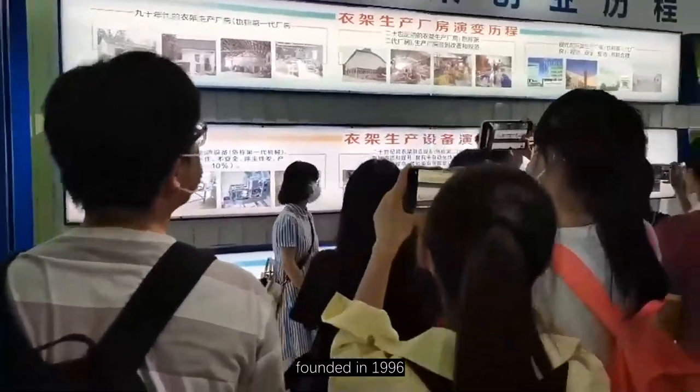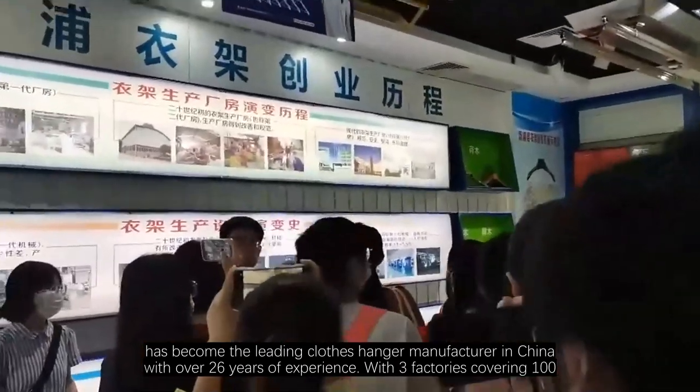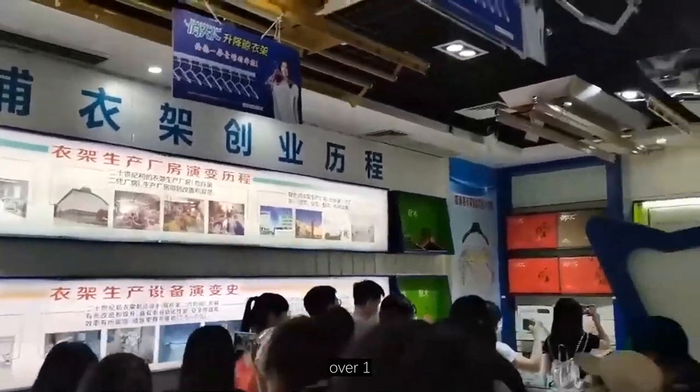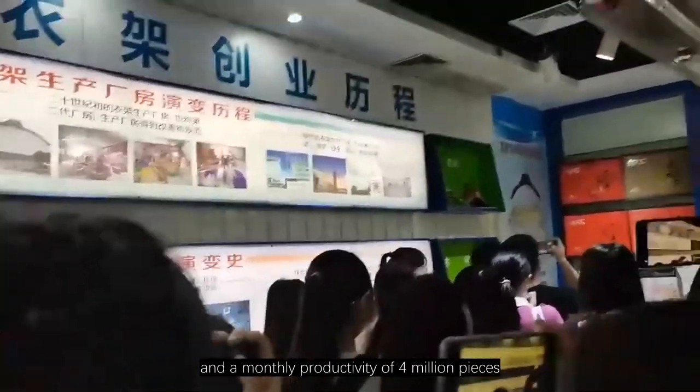Betterall, founded in 1996, has become the leading clothes hanger manufacturer in China with over 26 years of experience. With three factories covering 100,000 square meters, over 1,000 employees, and a monthly productivity of 4 million pieces.